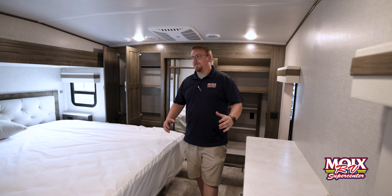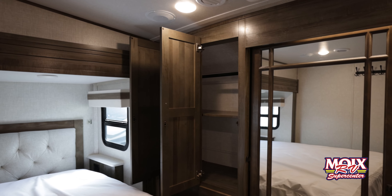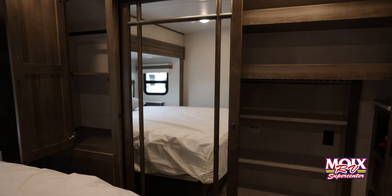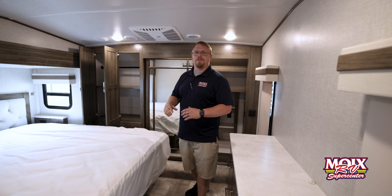The bedroom on this Rockwood is absolutely huge with a full residential king-size bed, plenty of closet space up top, a built-in second air conditioner, and hookups for a washer and dryer — it has absolutely everything you need.